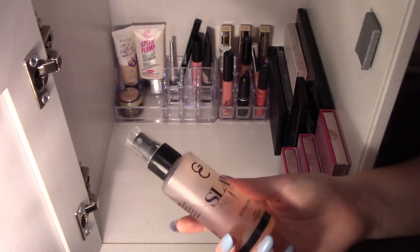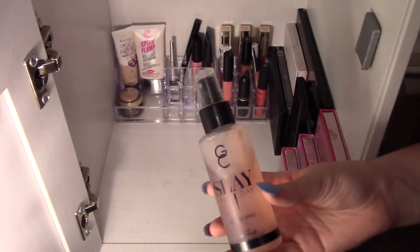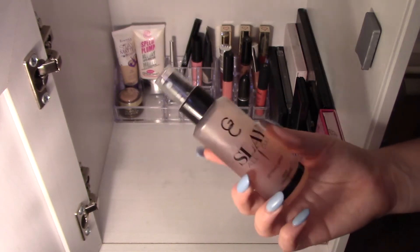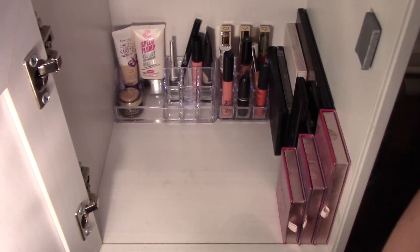Next here is my Slay All Day Setting Spray from Gerard Cosmetics. I love this thing. This was in one of Anastasia's videos and as soon as I saw it I was like, I have to get it. It also smells heavenly. What I prefer to do is have my fan with me so I can wave it at my face so it sets a bit quicker. I don't know if that makes any difference, but it does for me.